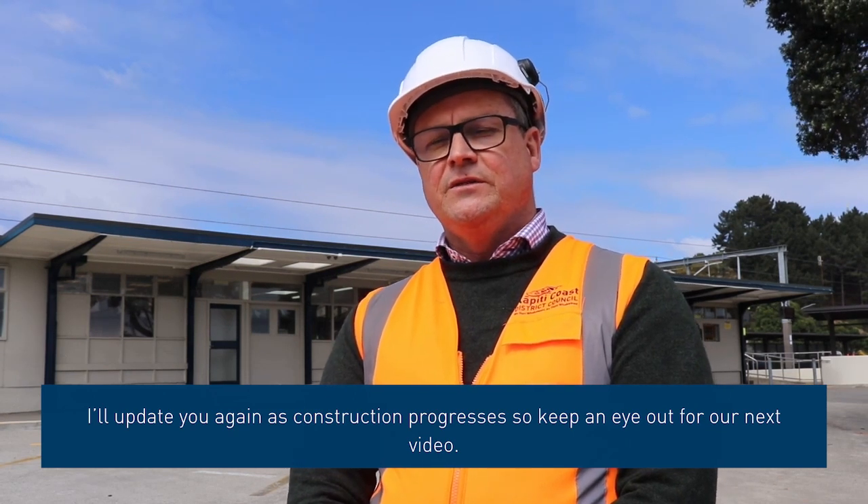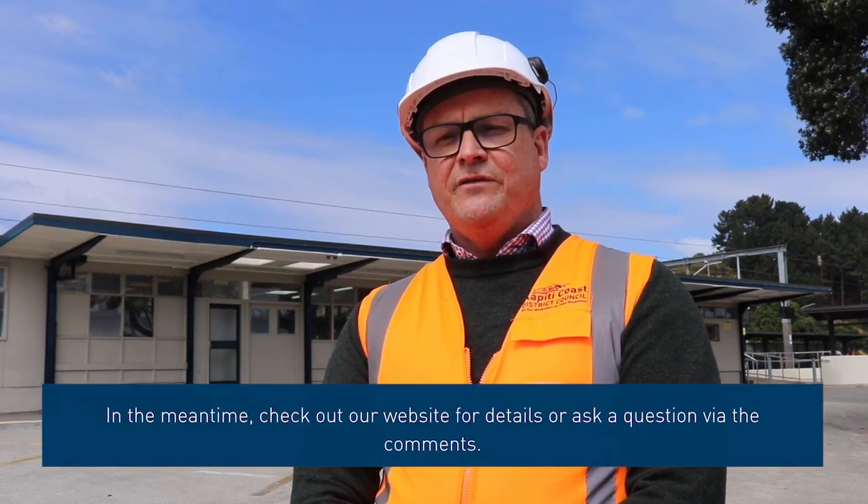In the meantime, check out our website for details or ask a question via the comments.